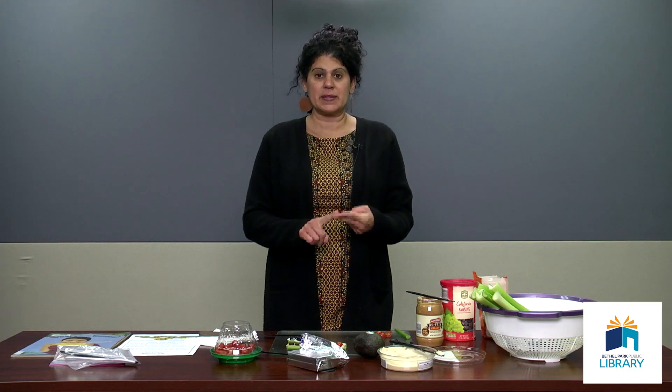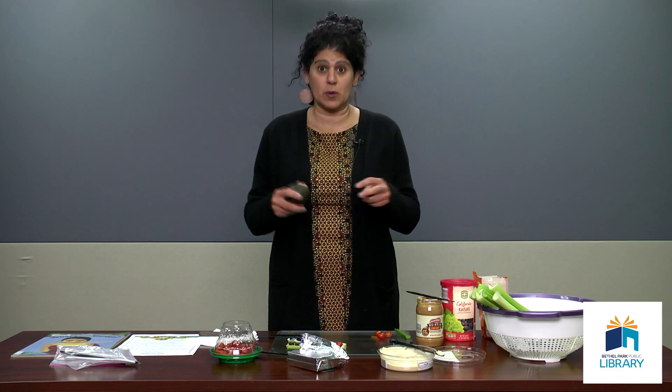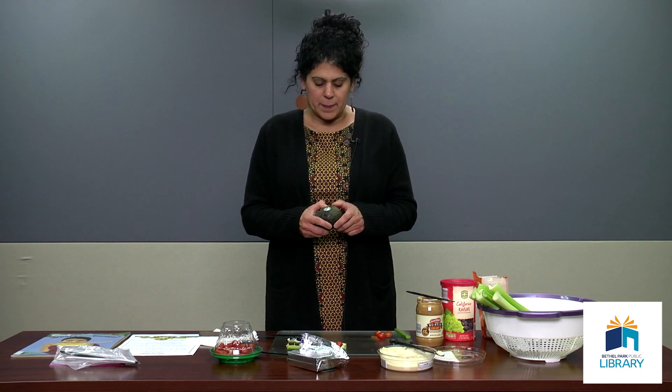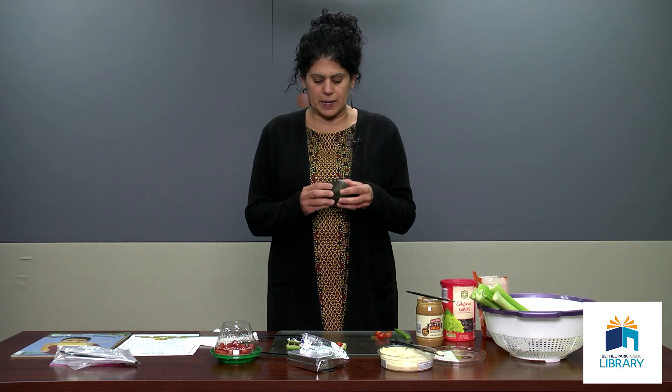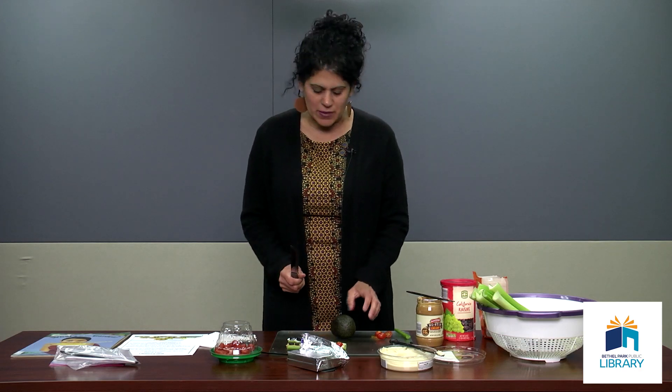Let's keep brainstorming — what's another spread you could put on your celery besides peanut butter, hummus, or cream cheese? I got to thinking this morning as I was putting my breakfast together — I love avocado toast. Couldn't I put guacamole or smashed avocado on my celery? You can buy guacamole already prepared in the grocery store, or you can make your own. A true guacamole would have red onions, garlic, cilantro, lime juice, and tomato. But you could just smash up the avocado and use that as your spread. I want to show you a little trick to cutting your avocado because sometimes they can be tricky.